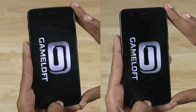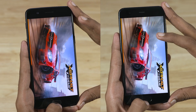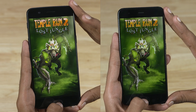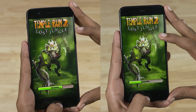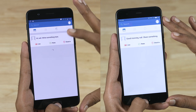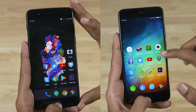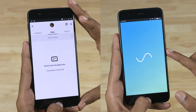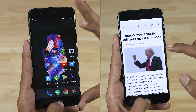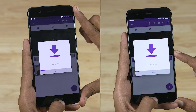Opening up Asphalt Xtreme. The Mi 6 loads it up a tad faster. Let's now open up Temple Run 2. The OnePlus 5 takes the lead. Both phones are now rendering the video. Can the Mi 6 catch up?